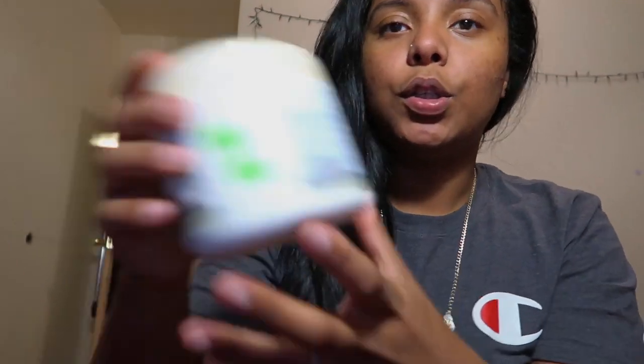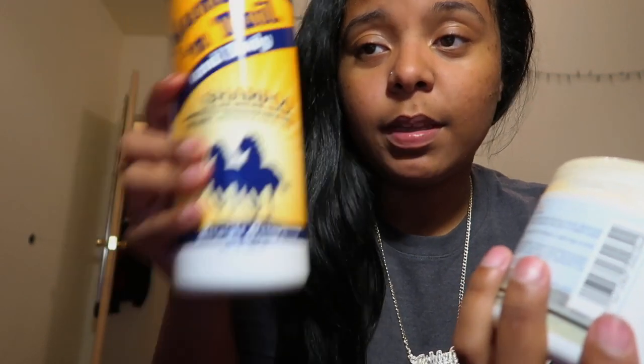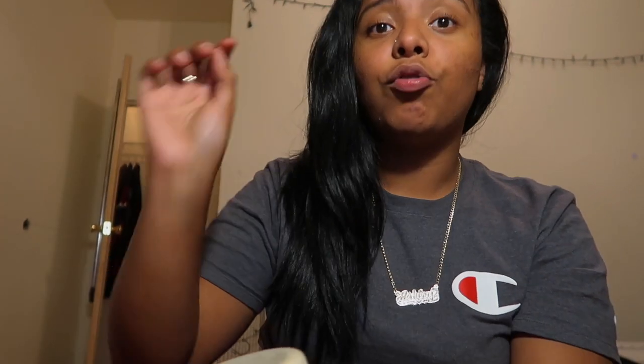These are the two products I use — the shampoo and the conditioner. Make sure you look at the one I have: this Mane & Tail shampoo. It's really, really great. I'll put some clips of how my hair used to look versus how it looks now. Also, a good thing to do is dye your hair black.